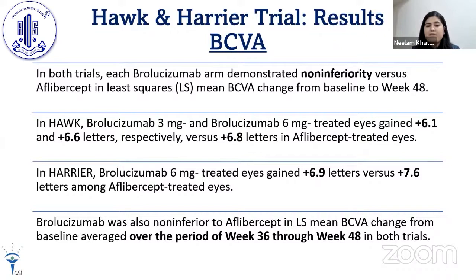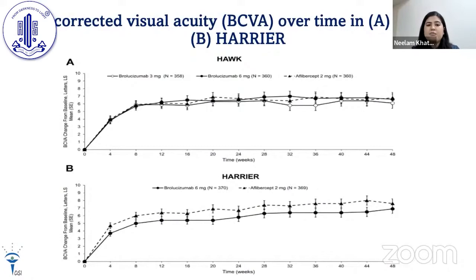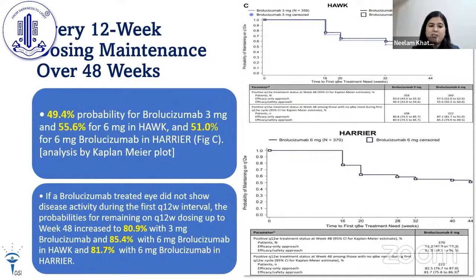In HAWK, brolucizumab 3 mg and 6 mg treated eyes gained +6.1 and +6.1 letters respectively, compared to +6.8 letters in aflibercept-treated eyes. In HARRIER, brolucizumab gained +6.9 letters compared with +7.6 letters with aflibercept. Brolucizumab was also non-inferior to aflibercept in least-square mean BCVA change averaged over weeks 36 through 48 in both trials. A table and graph illustrate the BCVA changes across both trials.